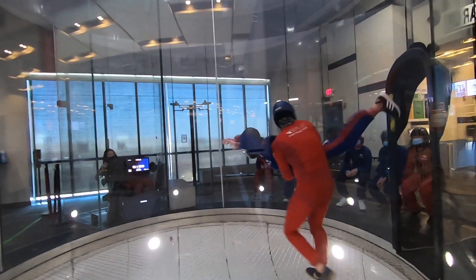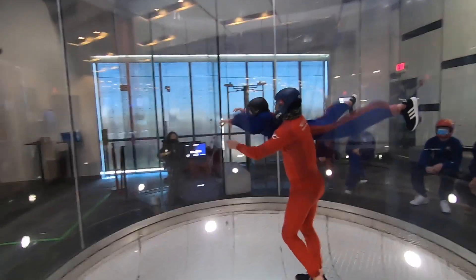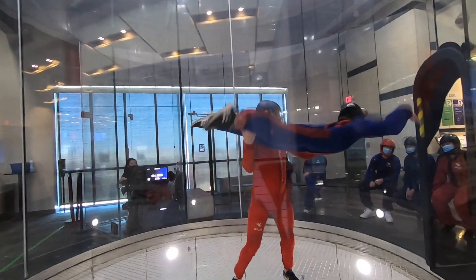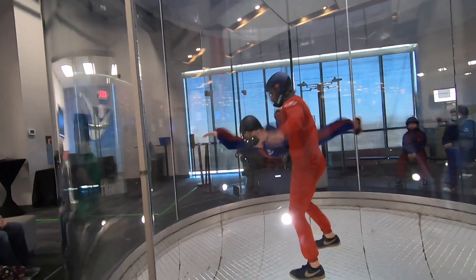Addison is a beginner flyer, so what she's learning from the instructor is stable flying position. From this position she's able to feel the rush of the wind keeping her up in the air. She is actually flying!